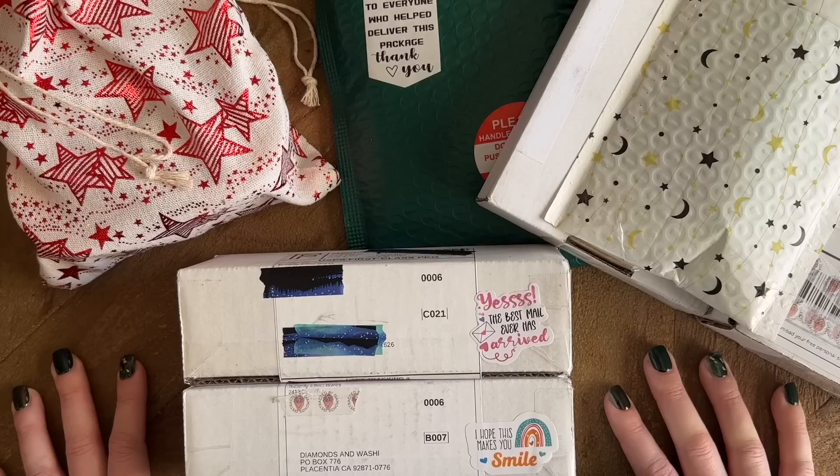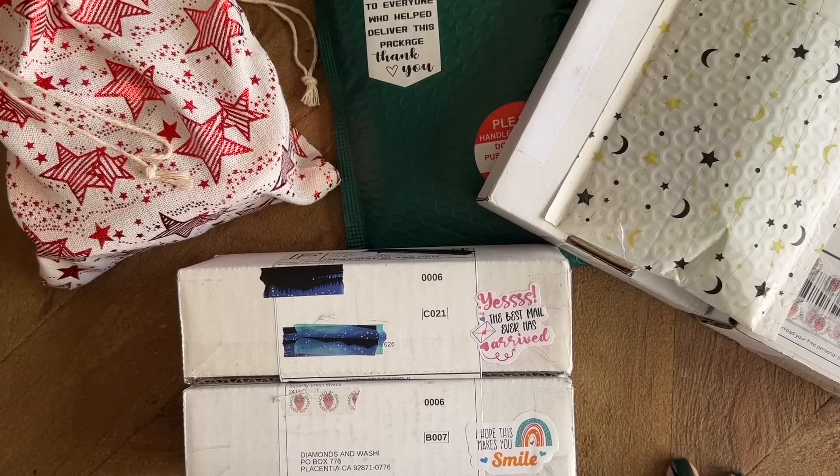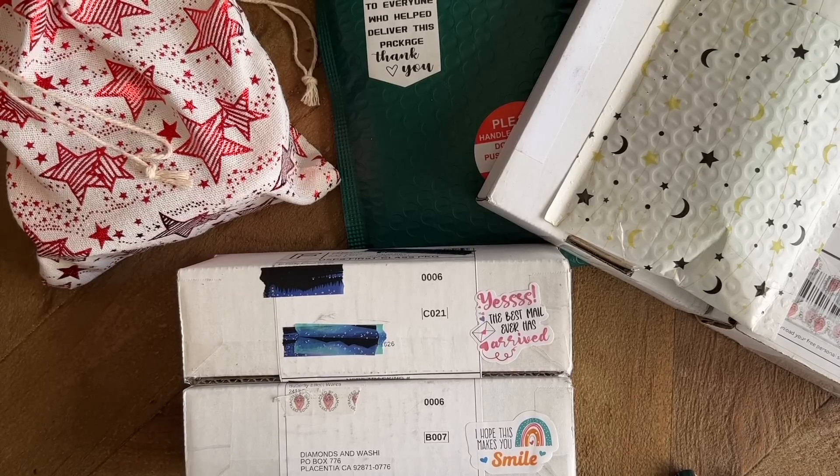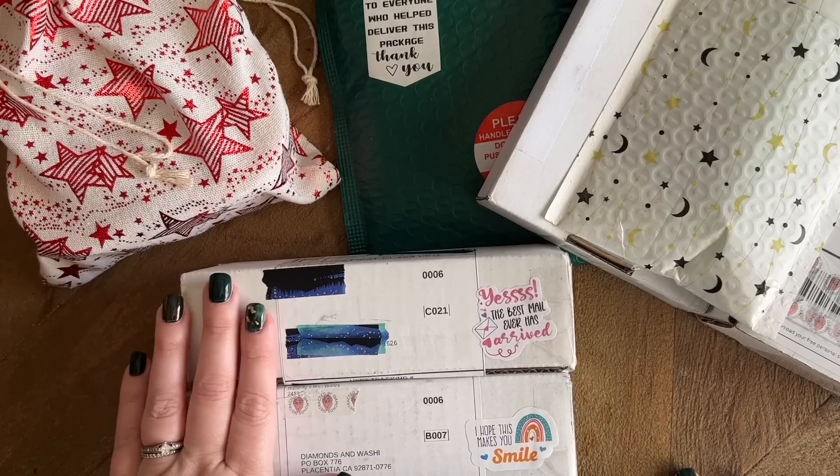It's also a good way to stay up to date with when they release new products, because a lot of these small shops are always coming out with new things regularly. And as a reminder, please be kind to small shop owners, because they're often just crafters alongside us, working out of their homes, hustling and trying to provide some really beautiful handcrafted goodies for us to enjoy with our craft.